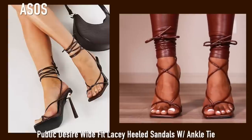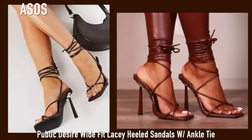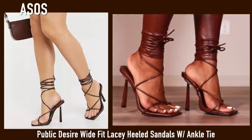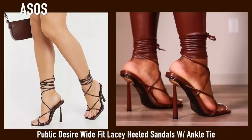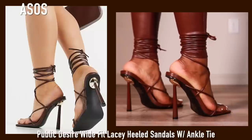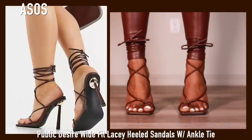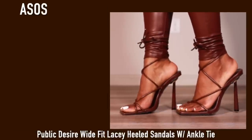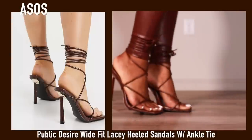Now we've moved on to brown. These I got from ASOS but they're originally from Public Desire, so you can get them on either site. These are super cute — I had been looking for the perfect pair of brown lace-up heels and I think these are pretty spot on. They're very comfortable. The heel is very cute and unique and probably looks scary but it's very very sturdy and comfortable.